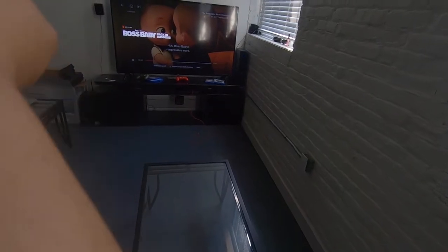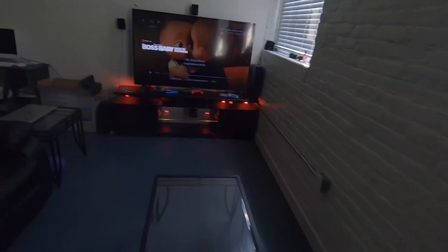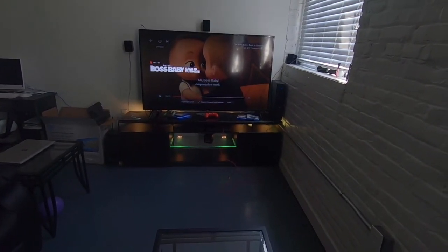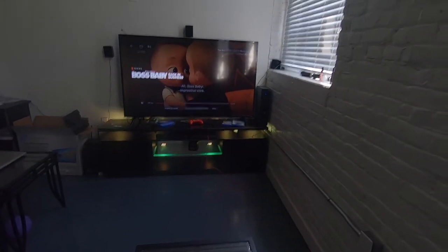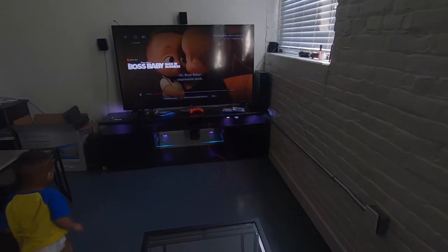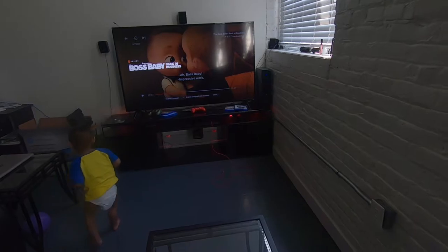We got this really cool LED thing — let me see if I can turn it on. Yeah, it's pretty cool, right? It changes colors and you can change the way that it flashes and stuff. I'll turn that back off — I usually like to run it at night.